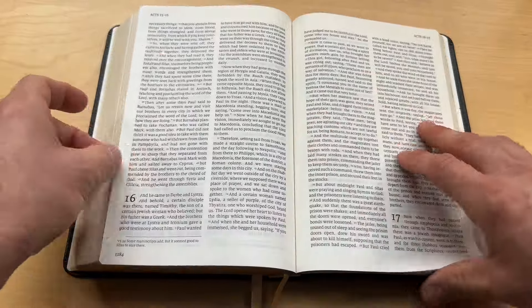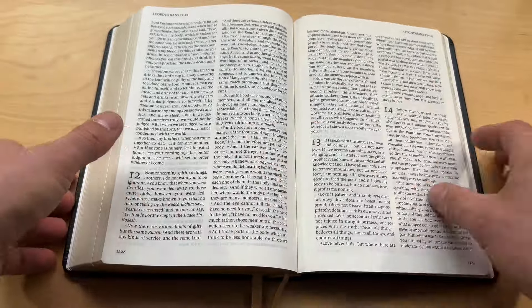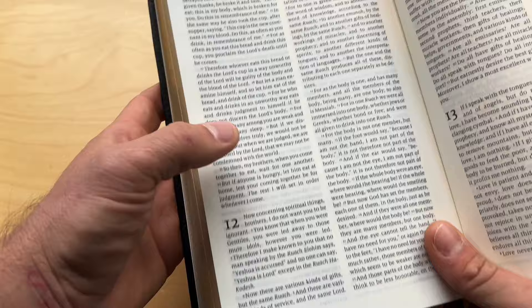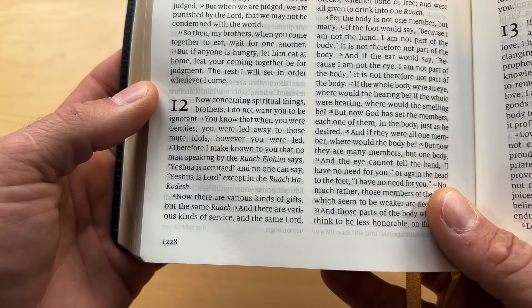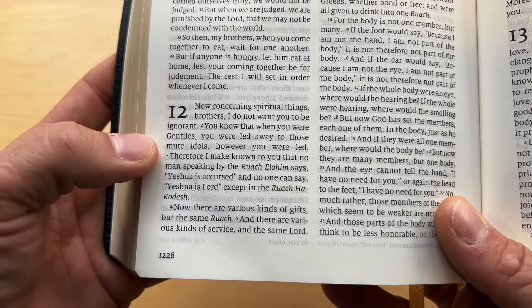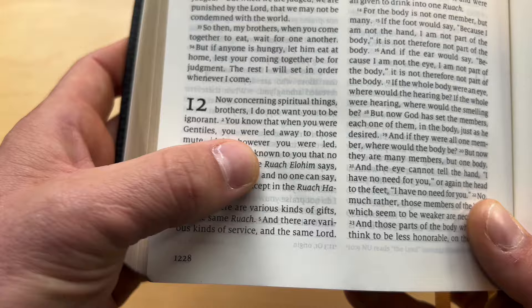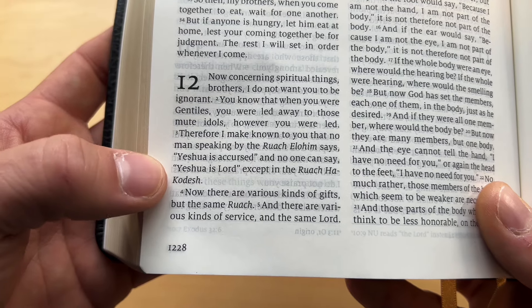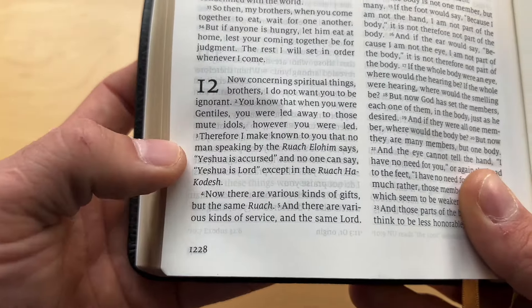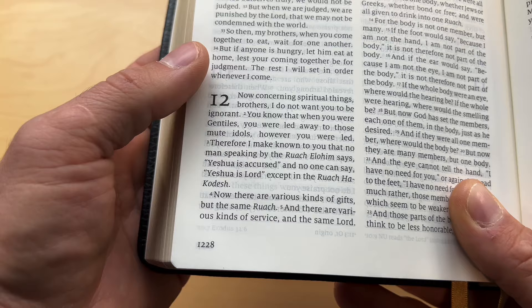Let me show you guys an example of what this Bible does in its translation that makes such a beautiful reading experience — 1 Corinthians chapter 12. Every translation should have translated Jesus as Yeshua. I love reading Yeshua instead of Jesus.